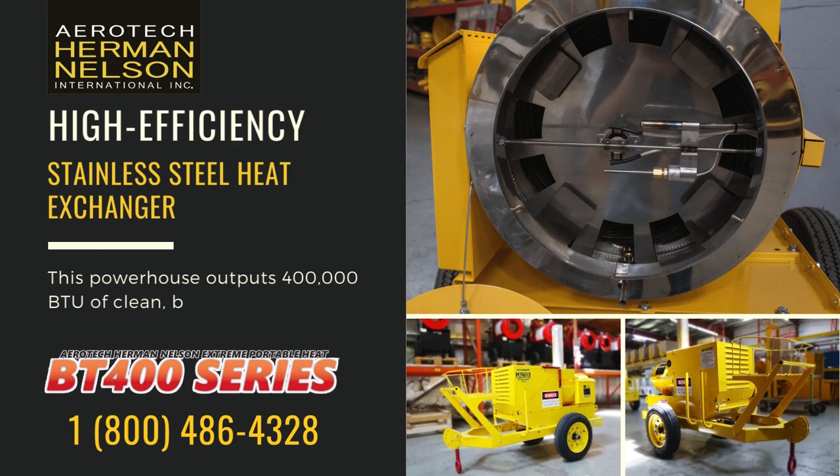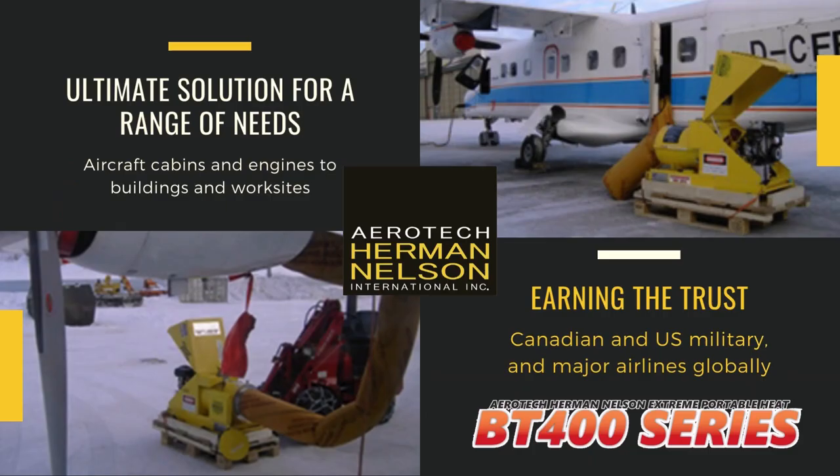With its high-efficiency stainless steel heat exchanger, this powerhouse outputs 400,000 BTUs of clean, breathable air. It's the ultimate solution for a range of needs, from aircraft cabins and engines to buildings and work sites.